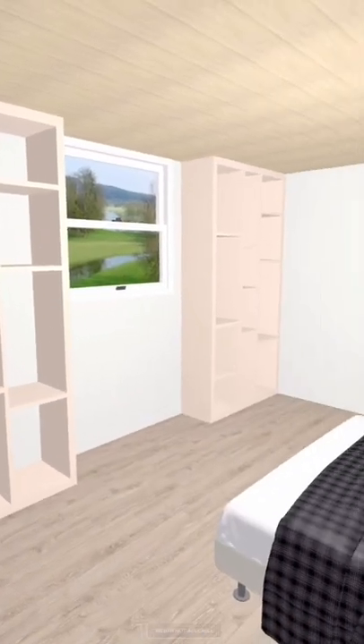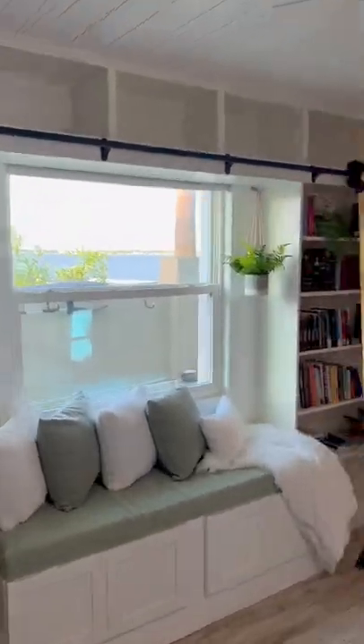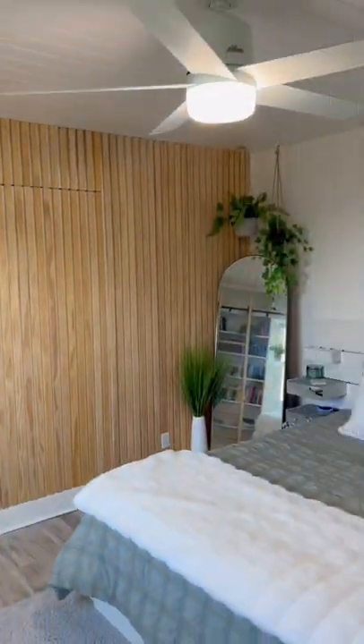Giving my 16-year-old daughter Victoria a bedroom and bathroom makeover. Now that the bedroom is completely done, it's time to work on her bathroom.